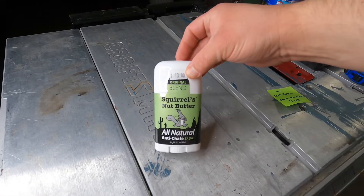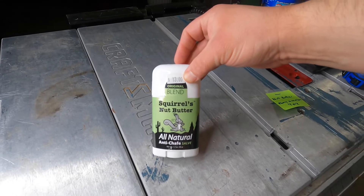Sold. New Squirrel's Nut Butter, anti-chafing salve for like a distance runner or a cyclist. Don't remember what I paid. Sold $9.99 plus shipping on eBay.